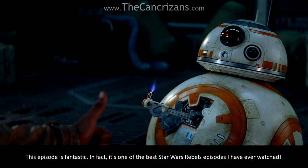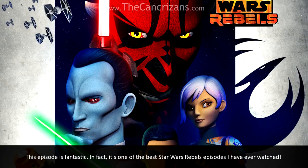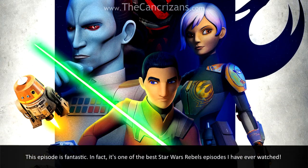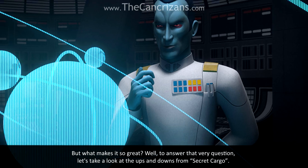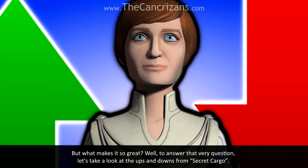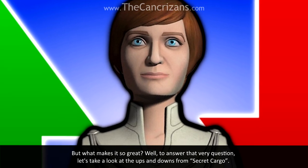This episode is fantastic. In fact, it's one of the best Star Wars Rebels episodes I have ever watched. But what makes it so great? Well, to answer that very question, let's take a look at the ups and downs from Secret Cargo.